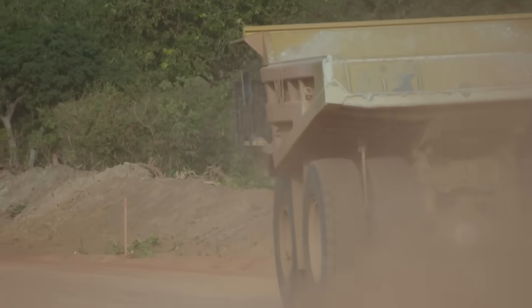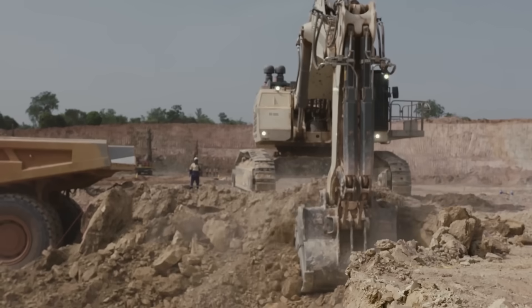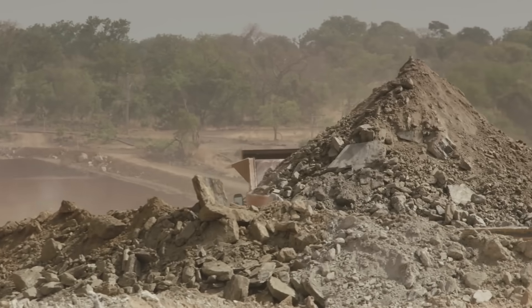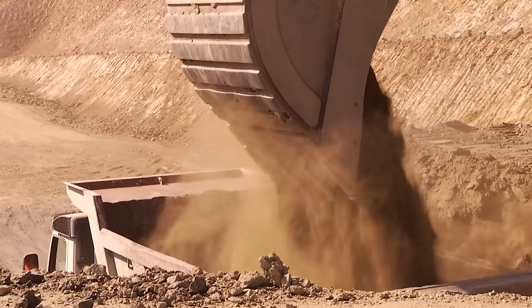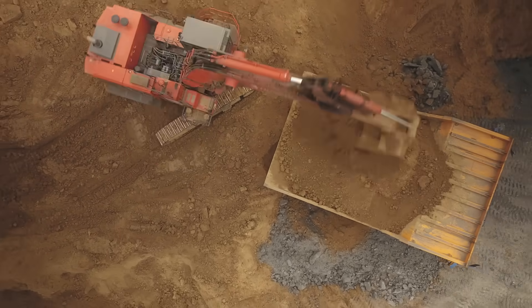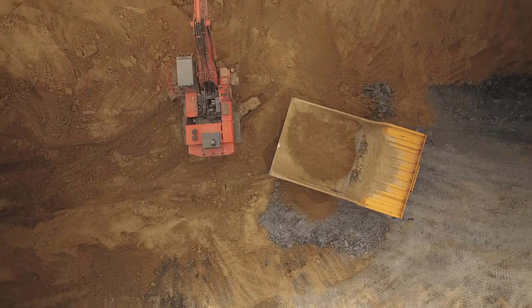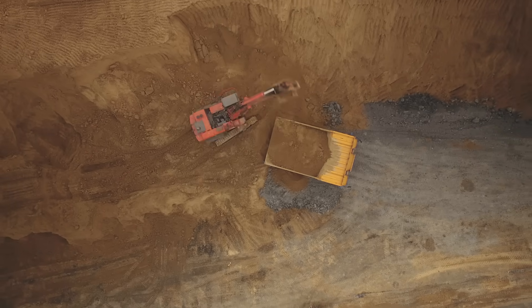After blasting the rock apart with explosives, miners use what's called a mucking machine to transfer the ore to cars headed to the main shaft, and then above ground to the mill. The use of mucking machines helps streamline mining operations by automating the process of removing loose material, which would otherwise require manual labor or the use of other equipment like loaders or trucks.